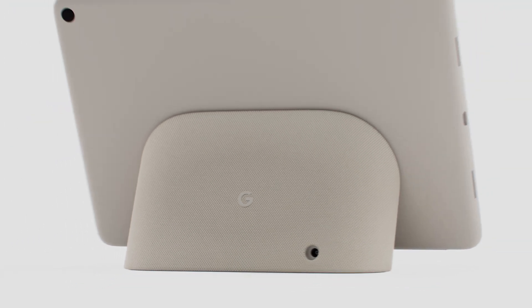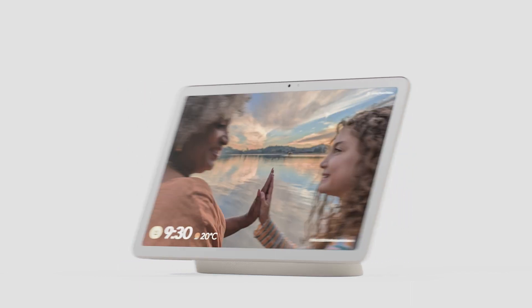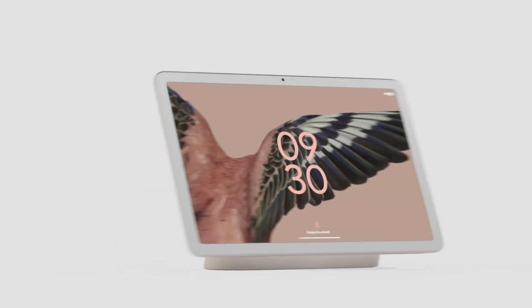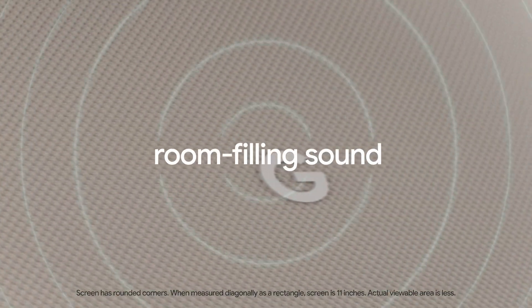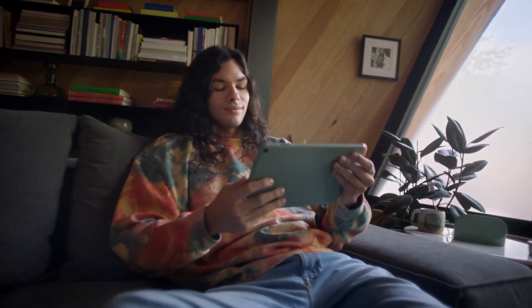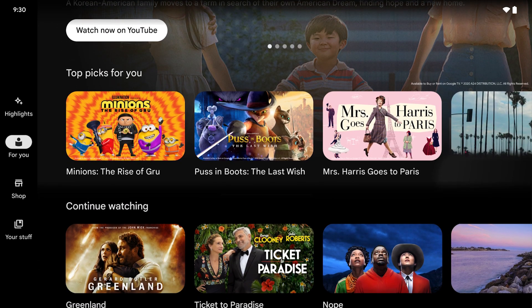Paired with a charging speaker dock, it transforms from tablet to home control, photo frame, and so much more. With an 11-inch screen with room-filling sound, view the content you love on its brilliant screen, pre-loaded with Google TV and curated just for you.